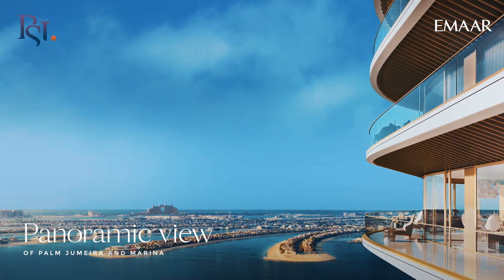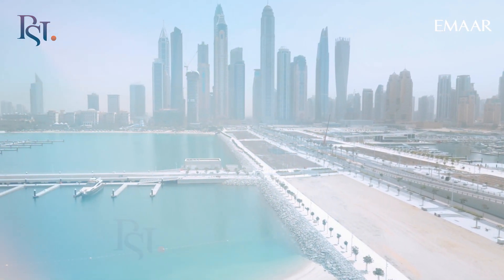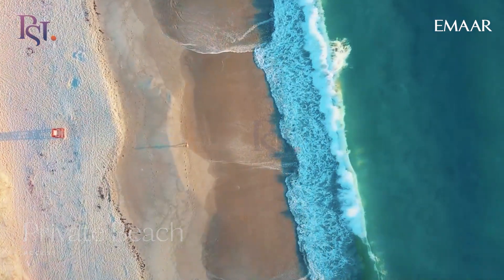We are now in a private island located between Dubai Marina, Palm Jumeirah and Dubai Eye. And guess what? You'll have your very own private beach access just for you.